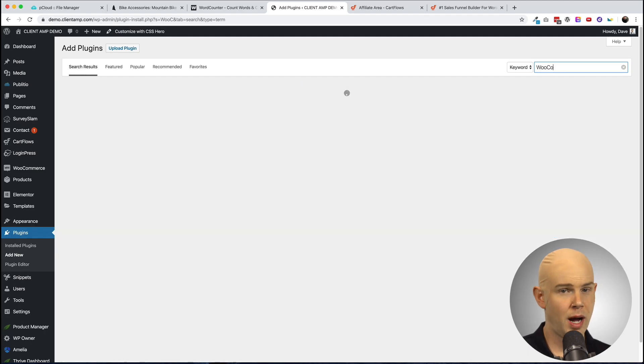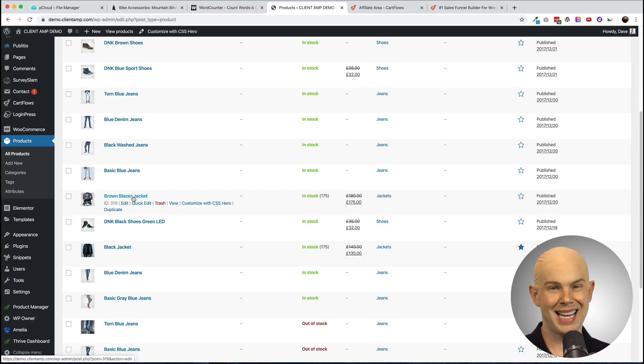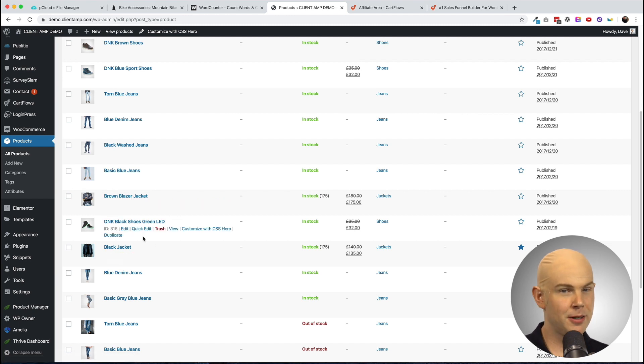Setting up a funnel in CartFlows is easy. CartFlows calls funnels 'flows,' but they're really just funnels — they're trying to distinguish themselves from ClickFunnels. To get started, you'll need WooCommerce installed with at least one product set up. If you want a bump offer and several upsells, you'll need about three to four products minimum. I've got a demo site set up with some apparel — I want to build a funnel to sell a blazer, with a second coat as the bump offer and some shoes as an upsell. Let's build out this flow.